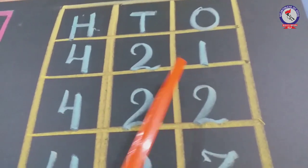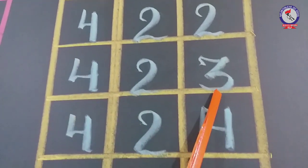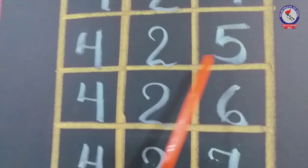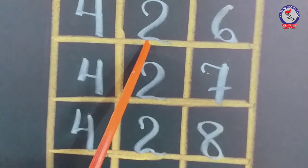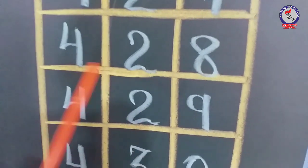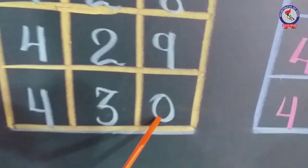421, 422, 423, 424, 425, 426, 427, 428, 429, 430.